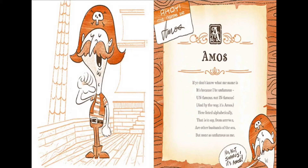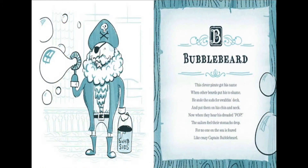If ye don't know what me name is, it's because I be unfamous. Unfamous, not infamous. And by the way, it's Amos. Here listed alphabetically, that is to say from R to Z, are other husbands of the sea, but none as unfamous as me. No, not Seamus — it's Amos. That's our narrator.